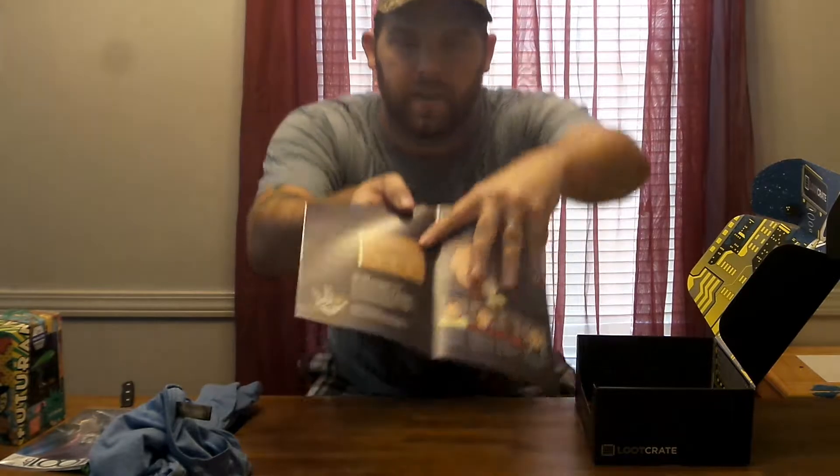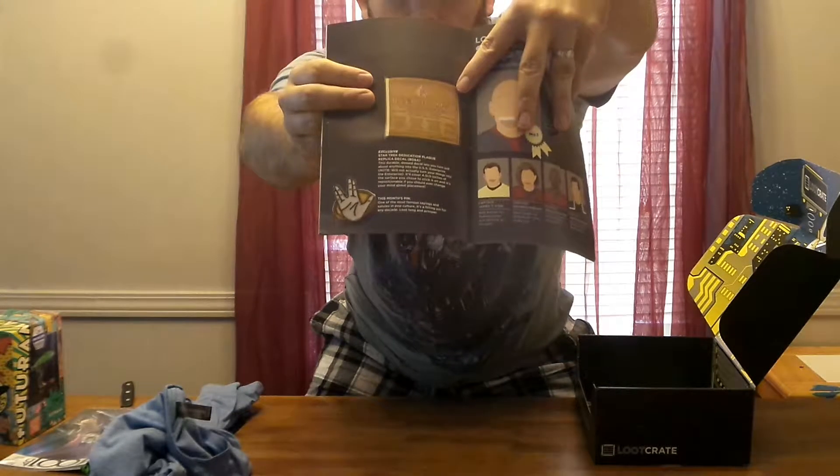Okay, real quick before we go, let me look up and see what that is. What it is, is a Star Trek dedication plaque. It's a replica decal, which will look like that. So that's pretty cool.